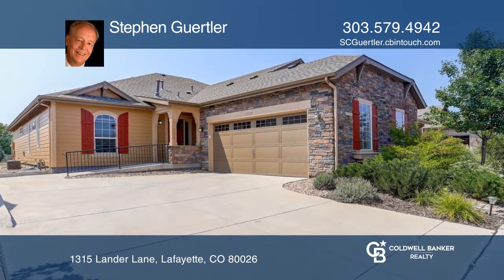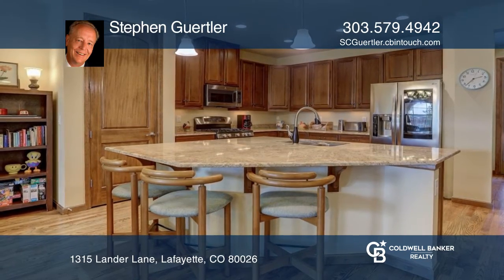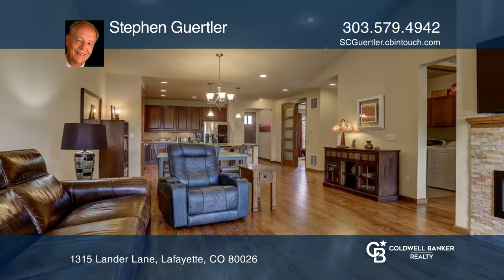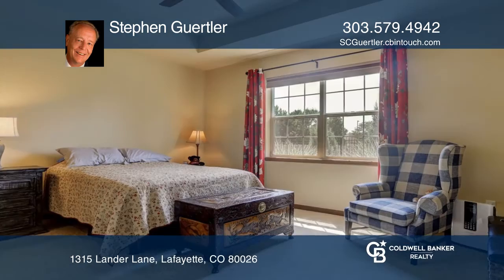Don't miss this beautiful and elegant contemporary ranch style home featuring a kitchen with maple cabinets, granite countertops, and stainless steel appliances. The open floor plan offers cathedral ceilings leading from the kitchen into the dining and family room with an elegant gas fireplace.